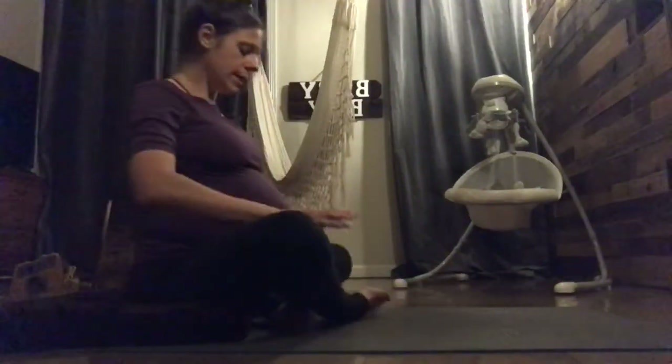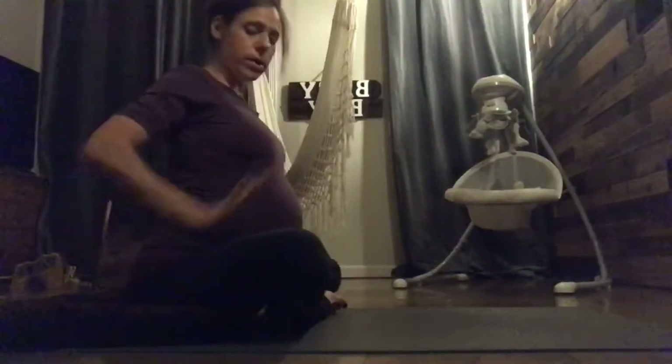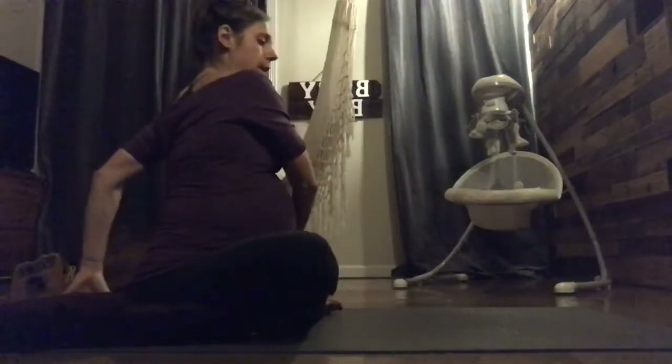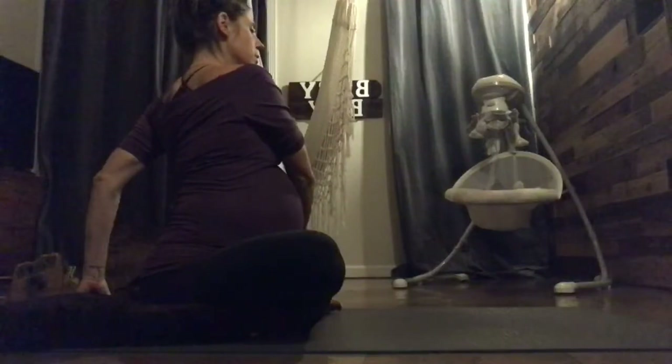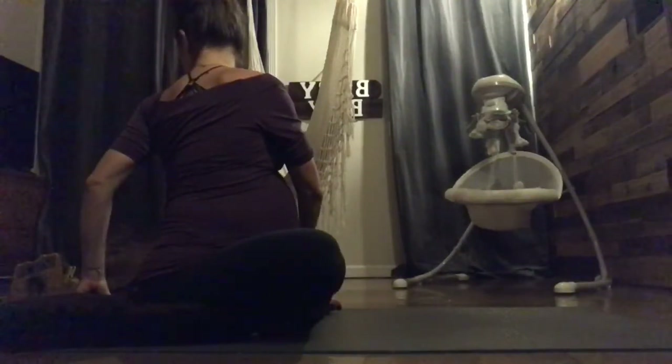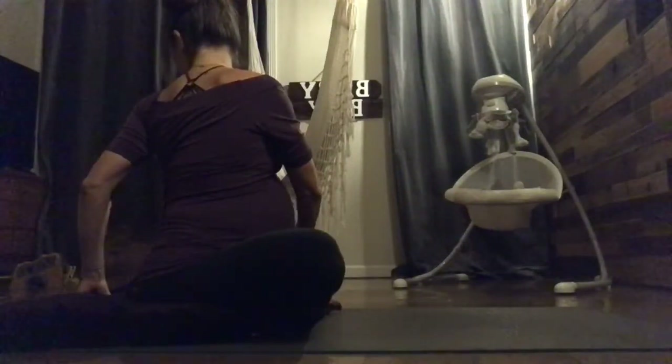Both sits bones are sitting onto your mat or blanket. Knees can just come out by your sides. Do a gentle spinal twist: your right hand will come to the right hip, left hand to the outside of the right knee. Take a deep inhale through the nose, and then exhale and twist. Another big breath in and big breath out. Slowly come back to center and switch sides. We know this specific twist is safe because both sits bones are on the mat. Inhale, and exhale. Another breath in and another breath out. Slowly release.